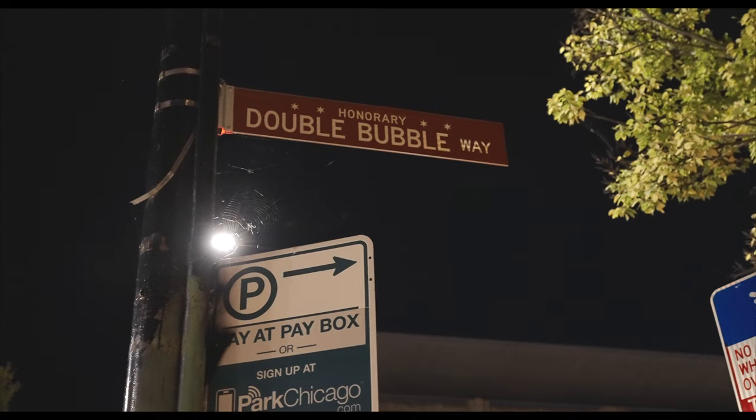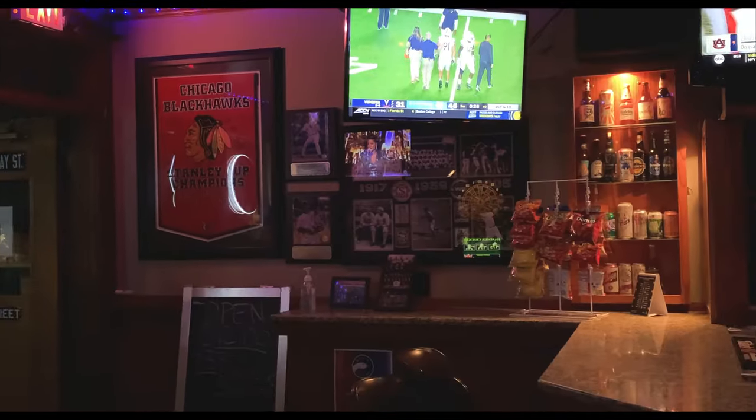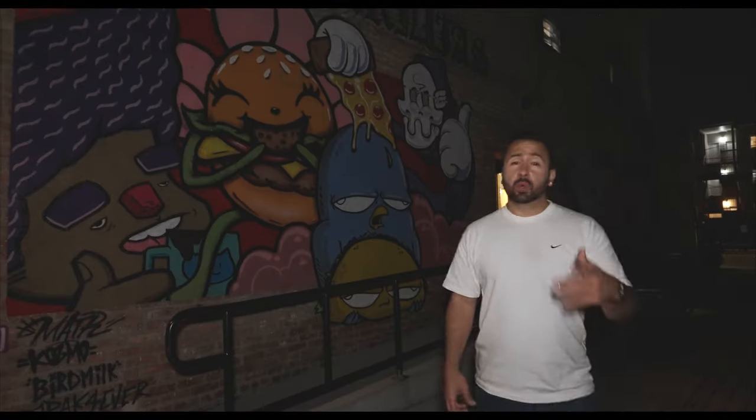Double Bubble is that classic neighborhood dive bar right here in Edgewater. They're so popular that this stretch of Broadway has been renamed Honorary Double Bubble Way. It's a perfect place to grab drinks, hang out with friends, and watch some sports. Inside you've got a mix of people — young professionals, old school cats, Loyola students. It is cash only, so no credit cards. In the 2020s, Edgewater is known for its charming neighborhoods, ethnic diversity, and sandy beaches. Peace.